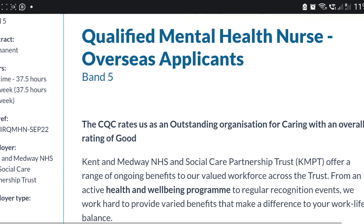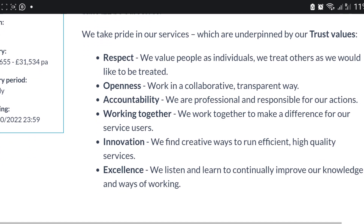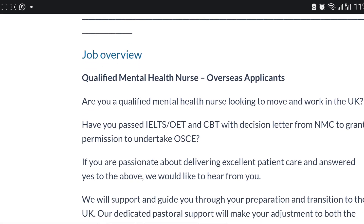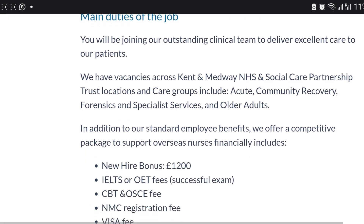This is for Kent and Medway NHS. Read their trust values because you'll need them to apply. The job is closing on the 21st of October. You must have passed your OET, CBT, and have your decision letter.